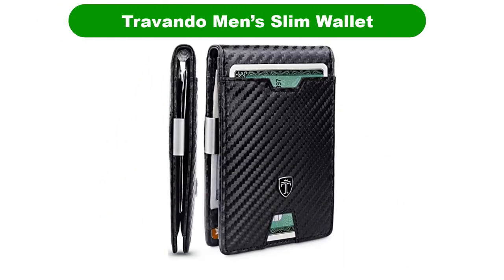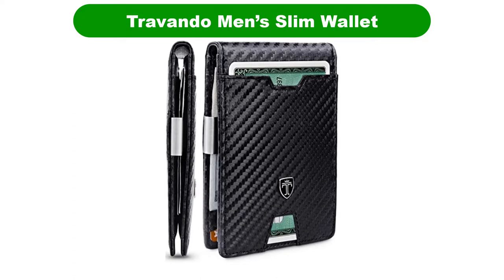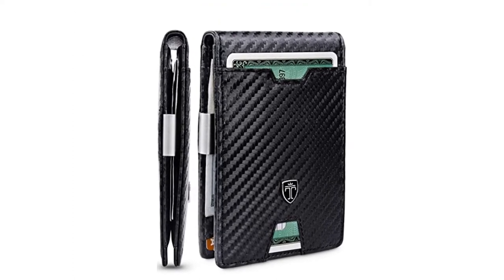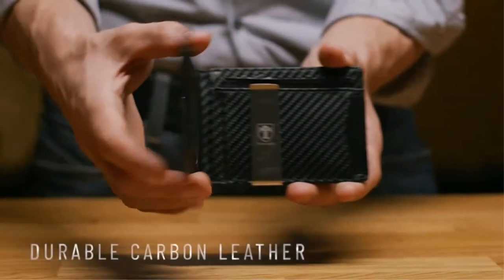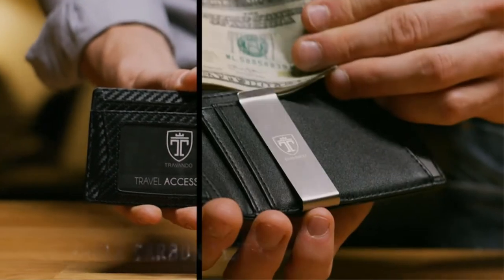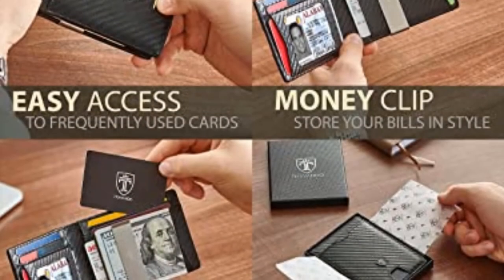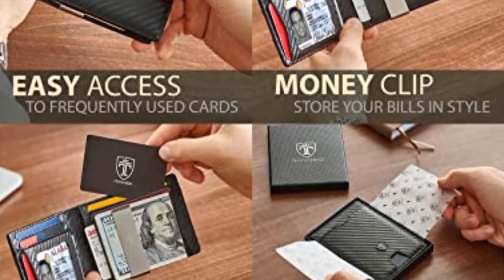Number 1. Our best pick for the money is the Trivando Men's Slim Wallet. If you want quick and easy access to your cards and cash when you're on the go, look no further than this handy smart wallet. The smart wallet for men fits in your pocket like a glove, thanks to its ultra-slim design.